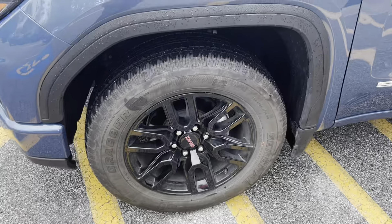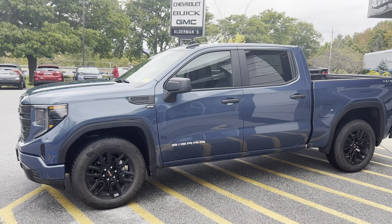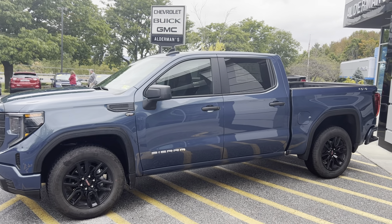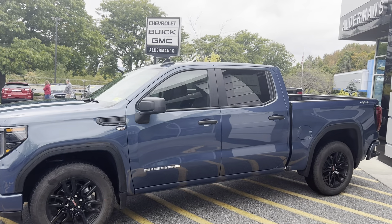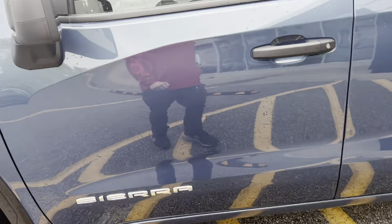This vehicle is an off-loaner, they call it. We provided customers who were having their vehicles serviced the option to use one of these while theirs is getting fixed. So this rig has just over 3,600 miles on it, giving it an additional savings, which is awesome.